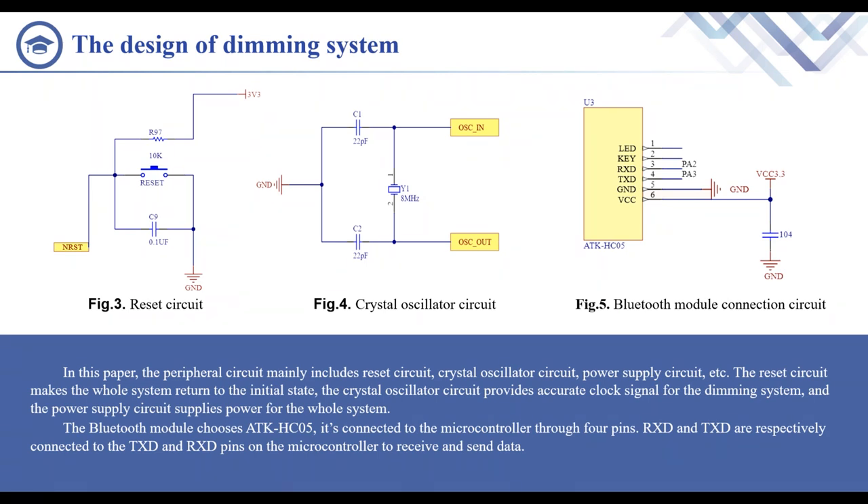STM32 mainly has two oscillation modes. In order to improve the clock precision, an external crystal is selected as the clock source. Figure 4 shows the crystal oscillator circuit. The selection of capacitors C1 and C2 must be compatible with the circuit. By calculation, when C1 and C2 are 22 pF, it can meet the requirements and the system works properly.